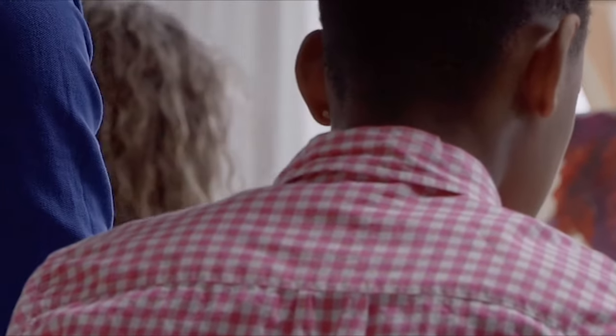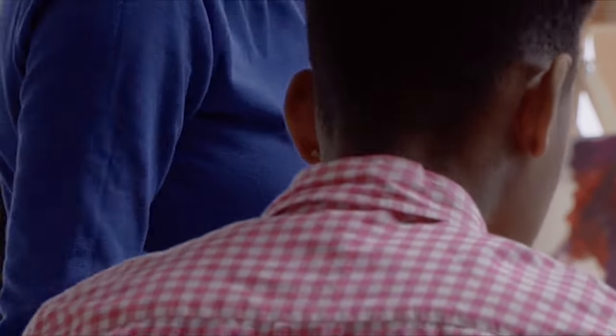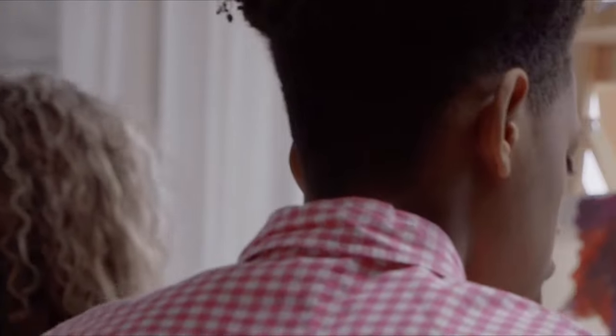Begin the journey with German vowels, the building blocks of pronunciation. Picture five reliable friends that you'll come to know in your German language journey. These are the vowels: A, E, I, O, and U.